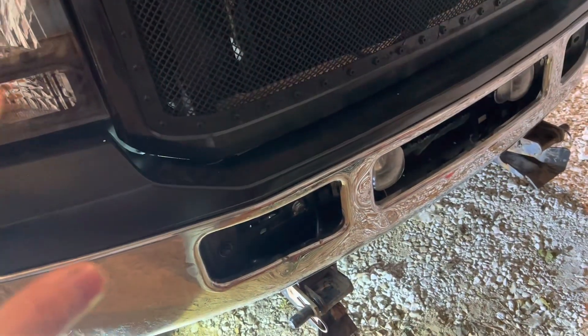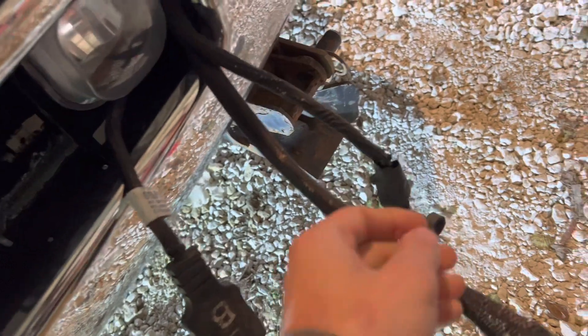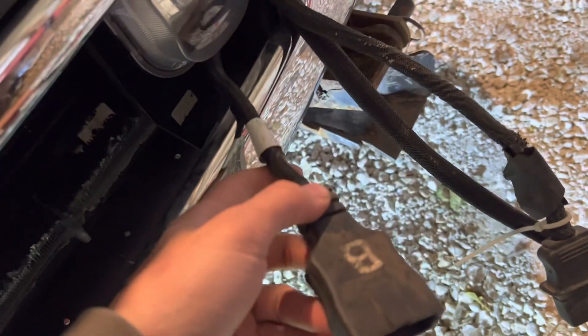This is what they call a Western ultramount. The wiring system has a four-port, three-plug module for a straight blade. All the plugs are right here — this one is your main power to the blade, this one is battery power, this one's the lights, this one is main power to the pump, and then this one must be for all the controls — up, down, left, and right.